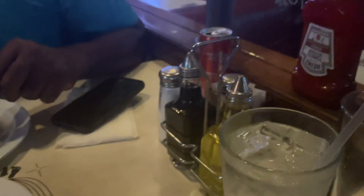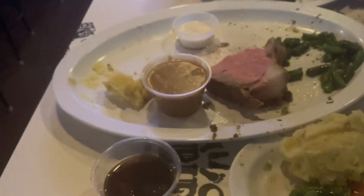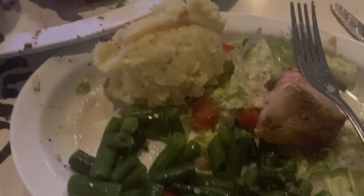Today we are taste testing the fabulous menu from Hinko. We have the special — today is prime rib. We got salad, and I like to make half the plain salad. I've eaten a lot of the salad, and then green beans.